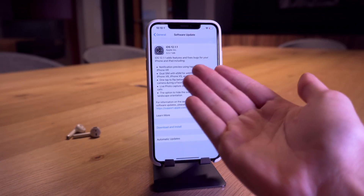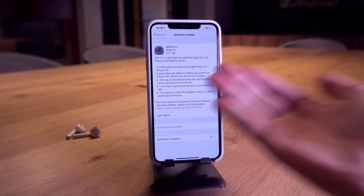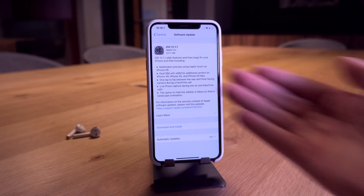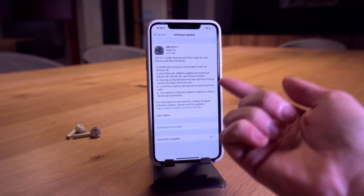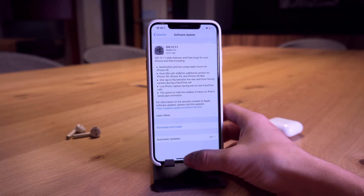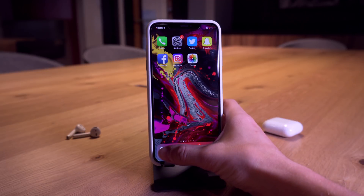Let's start with the basics. Apple has released iOS 12.1.1 to the public, with a few new features in FaceTime, new iPhone XR haptic touch feedback options, dual SIM support, live photo capture in FaceTime, and a couple of new iPad news features. Nothing too crazy, but where this update really shines is its security notes.